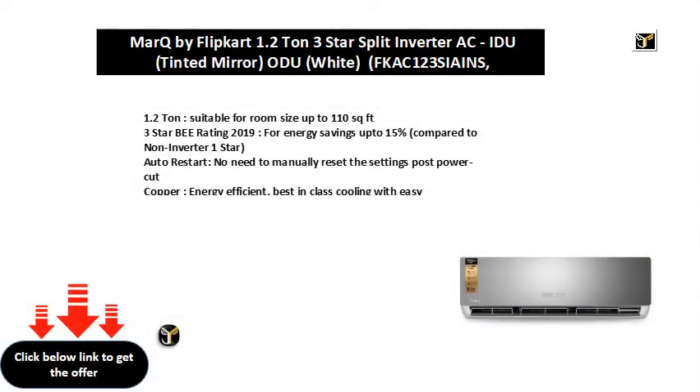1.2 tonne, suitable for room size up to 110 square feet. 3 star BEE rating 2019, for energy savings up to 15%, compared to non-inverter 1 star.